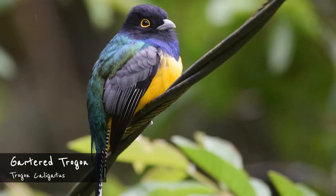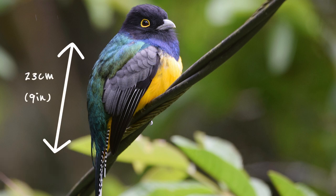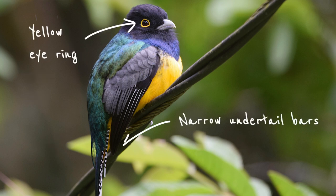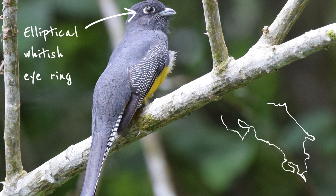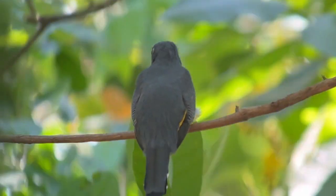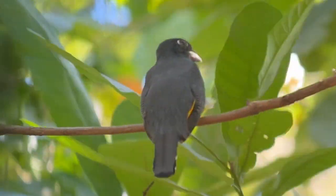The gartered trogon is noticeably smaller, coming in at around 23 centimeters or 9 inches. The male is easily identified by its diagnostic yellow eye ring. The barring on its undertail is also much narrower than for the black-headed trogon, and the wings are very finely barred — this is more obvious in the females. Females look more washed and share the male's barring pattern, but their eye ring is elliptical and whitish. Gartered trogons occur in lowlands and foothills on both sides of the country, less often in drier areas. Like the black-headed trogon, they also show up in both forests and gardens, but usually sit a little higher up. Its call is a series of equally pitched pews.